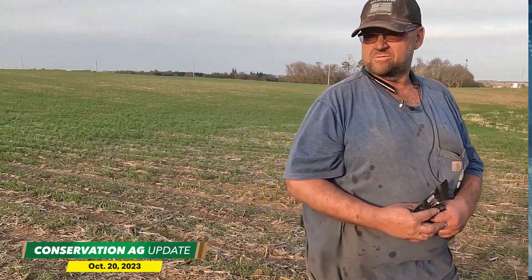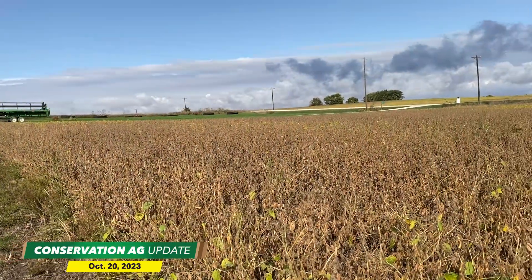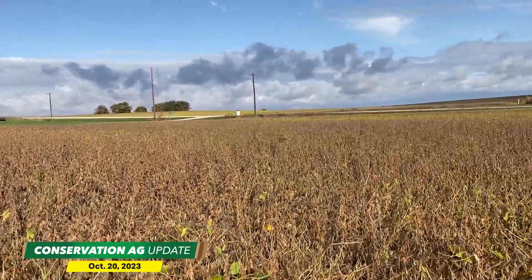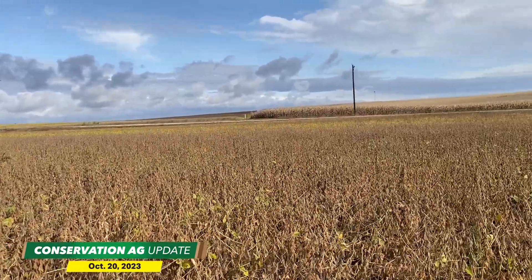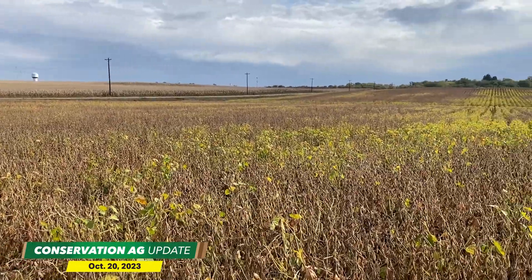The West Union, Iowa no-tiller was 50% done with corn after the first week of October. He says corn yields are looking pretty good despite only getting 10 inches of moisture since planting. The jury's still out on soybeans, but with all that's happened this year, Steinlocke says it's going to be an interesting educational fall.